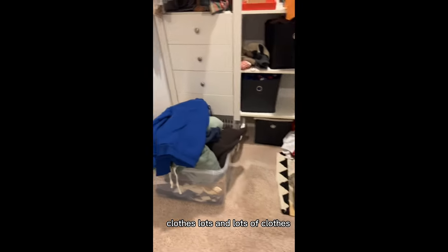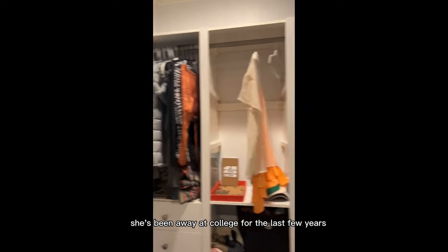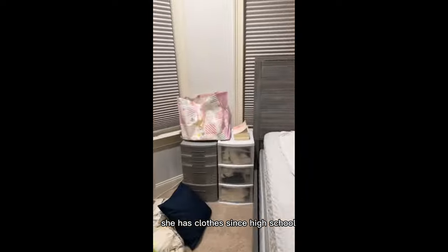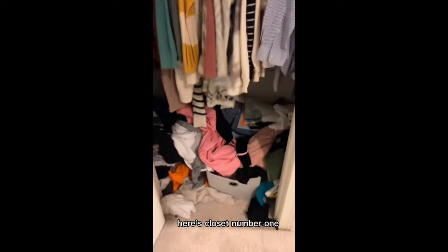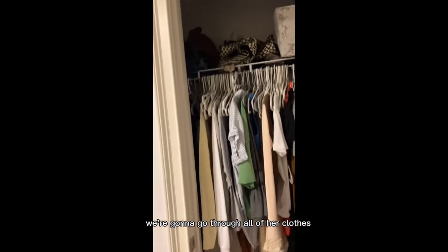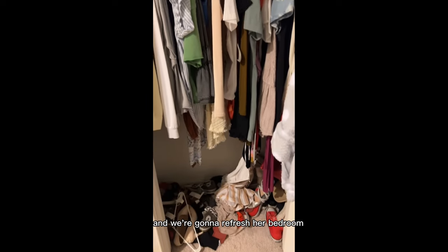Lots and lots of clothes in this college student's bedroom. She's been away at college for the last few years and she's home on Christmas break. She has clothes since high school here to go through. Here's closet number one and closet number two. We're going to go through all of her clothes — it's going to take us about four hours to get through it all and we're going to refresh her bedroom.